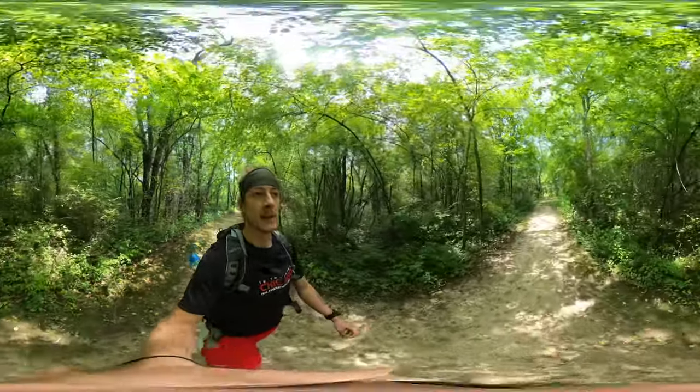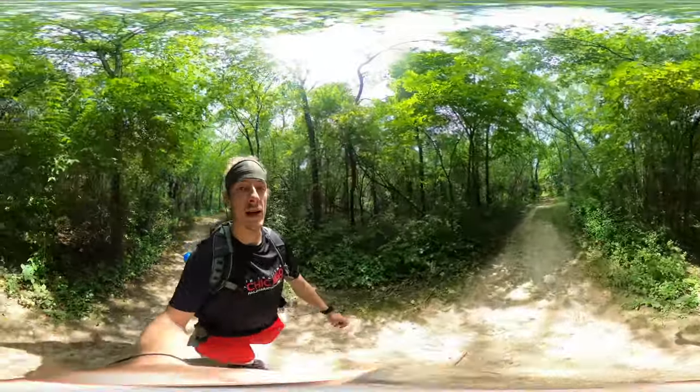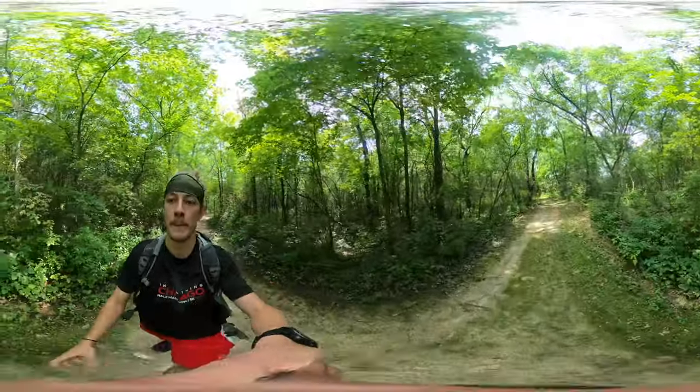I'll give you another video if there's something worth seeing on the rest of this trail. Otherwise, I'll catch you on the next trail — peace.